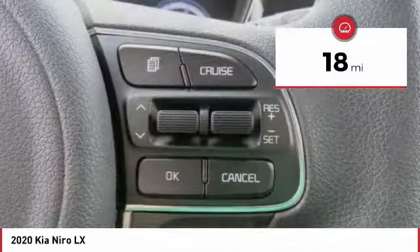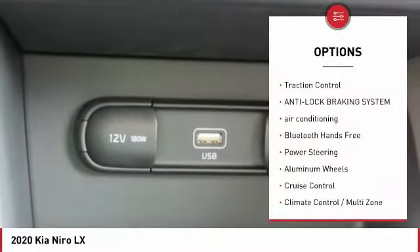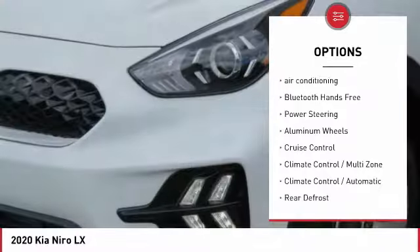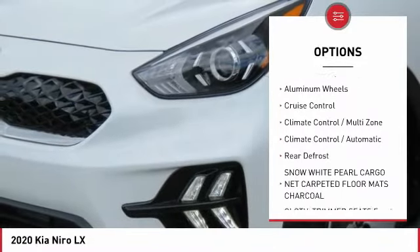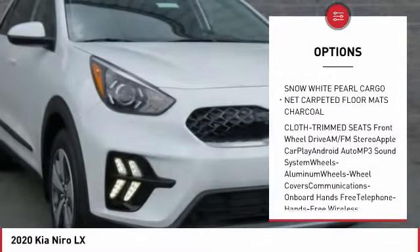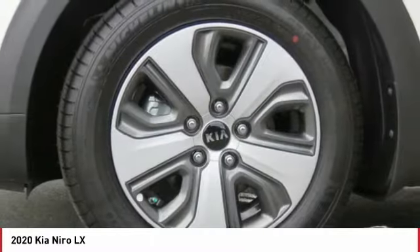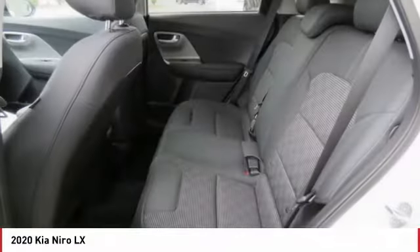This vehicle has less than 100 miles. Here are some of this vehicle's great options: traction control, anti-lock braking system, air conditioning, Bluetooth wireless data link for hands-free phone, power steering, aluminum wheels, cruise control, climate control multi-zone, automatic rear defrost.